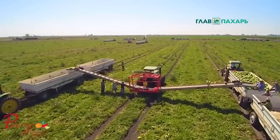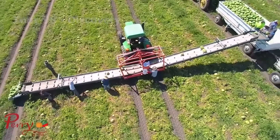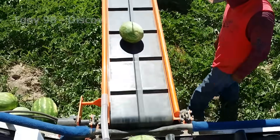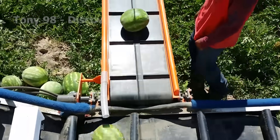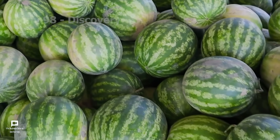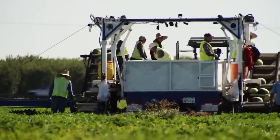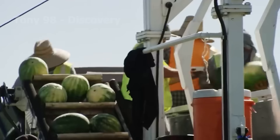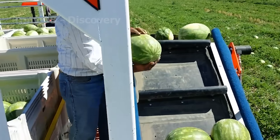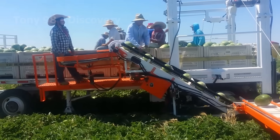Farmers walk along the rows of ripe melons, picking each one carefully and gently placing them onto the bandit elevator. This elevator is positioned close to the ground, running along the rows of melons to collect them quickly and efficiently. It automatically lifts the melons from the ground to the sorting area, saving labour and reducing the time needed for manual transportation.